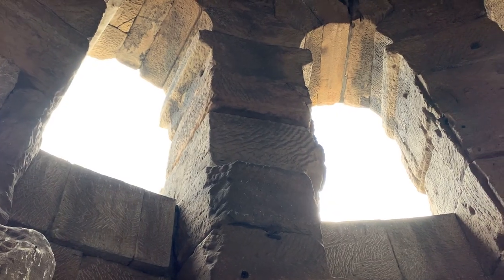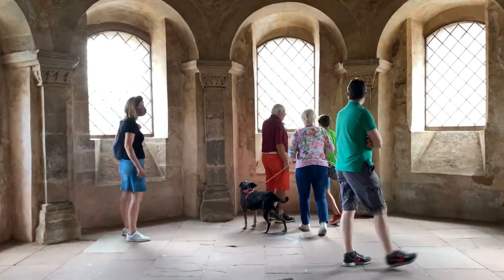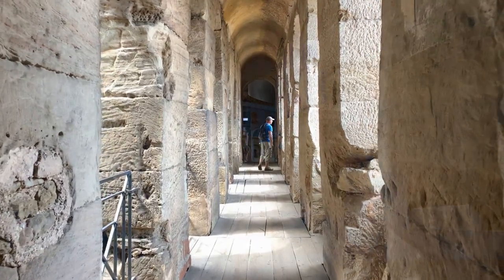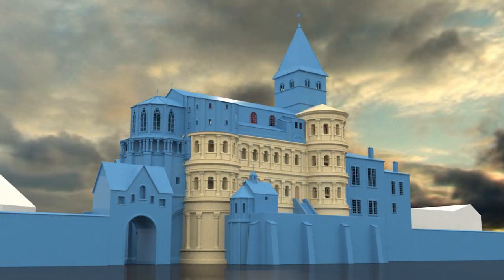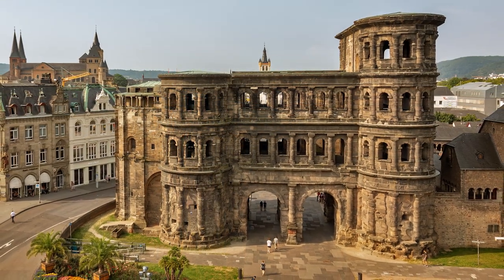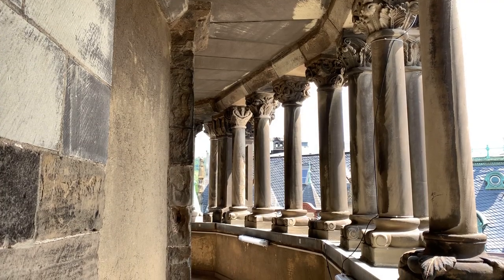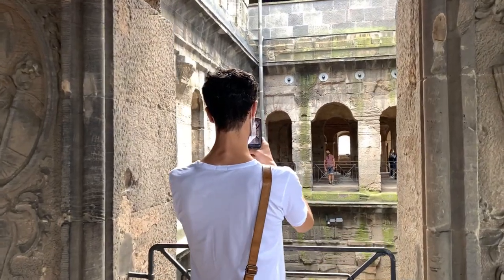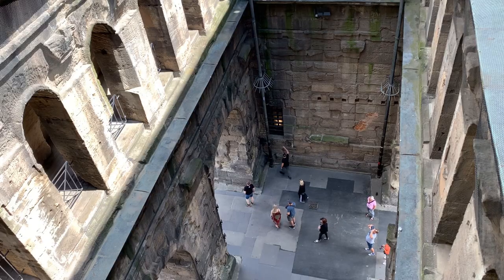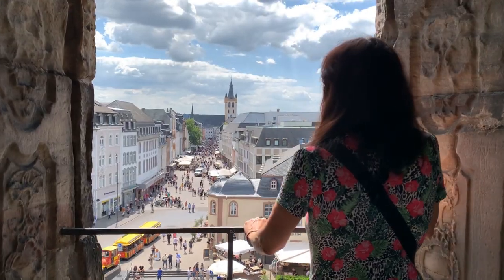The gate was turned into a church starting in the 11th century, and it stayed that way until 1804, when Napoleon had the church dismantled. The areas in blue are the portions of the church which were removed to reveal the ancient Roman gate, though traces of its Christian past can still be seen. A small admission fee lets you freely explore the structure and take in the beautiful views over Trier.